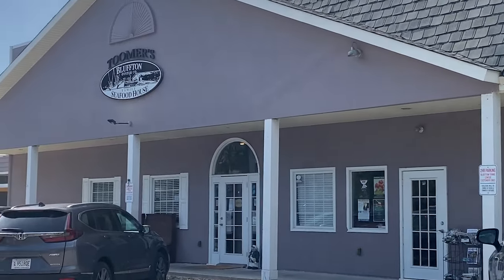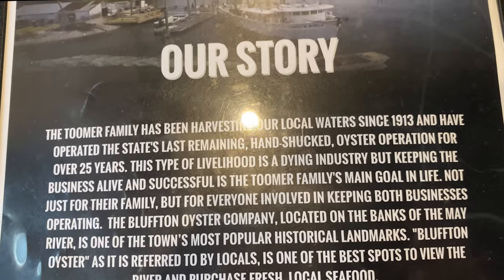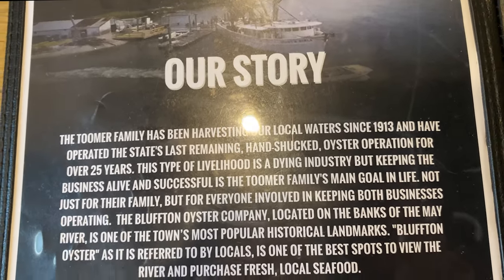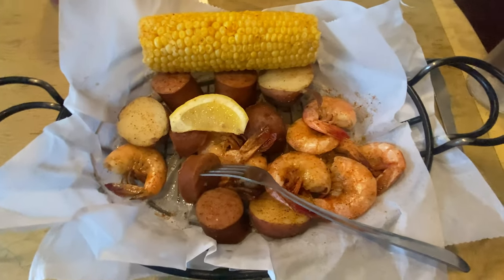Looking for something a little more laid back? Then Bluffton Oyster Company is the place for you. It's located in the town of Bluffton in a strip mall, but has good food and is less crowded.